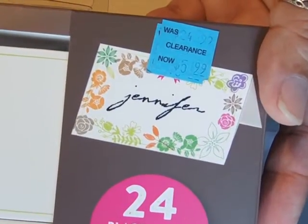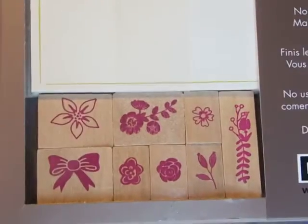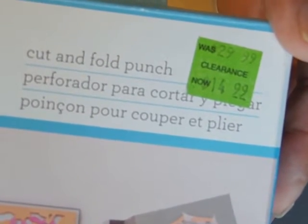The only thing I can think of is this was ripped open. I paid $0.75 for it. Then I found place cards — $5.99 half price — 24 place cards and eight wooden stamps. And there was an abstract heart punch at $14.99 half price.